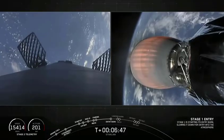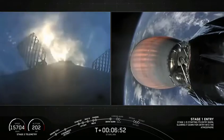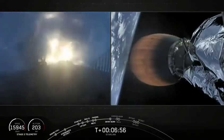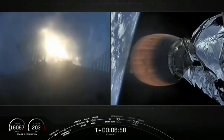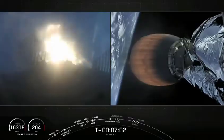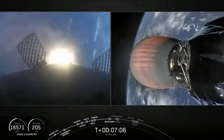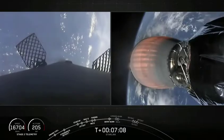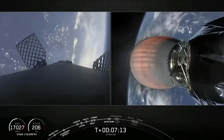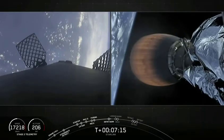Stage one entry burn start up. The entry burn has begun and will last for about 20 seconds. Stage two continues on nominal trajectory. This burn utilizes three engines at the base of the rocket. And there — the entry burn has concluded.